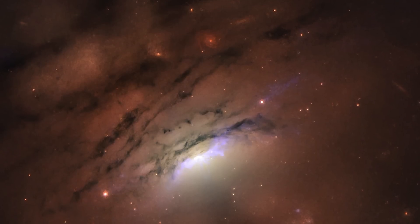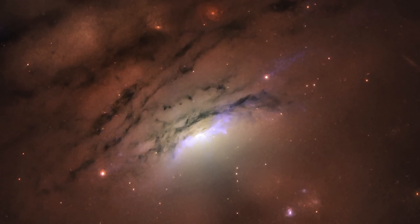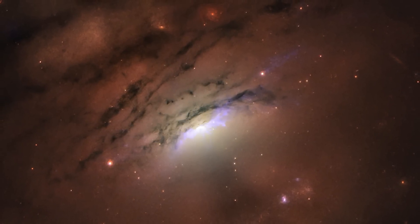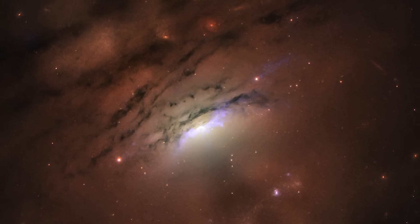As the black hole consumes matter, the surrounding superheated gas erupts in a dazzling display of light. Experts have proposed multiple explanations for the phenomenon, with the most captivating suggestion being that the shadows are cast into space by a torus of dusty debris encircling the black hole.